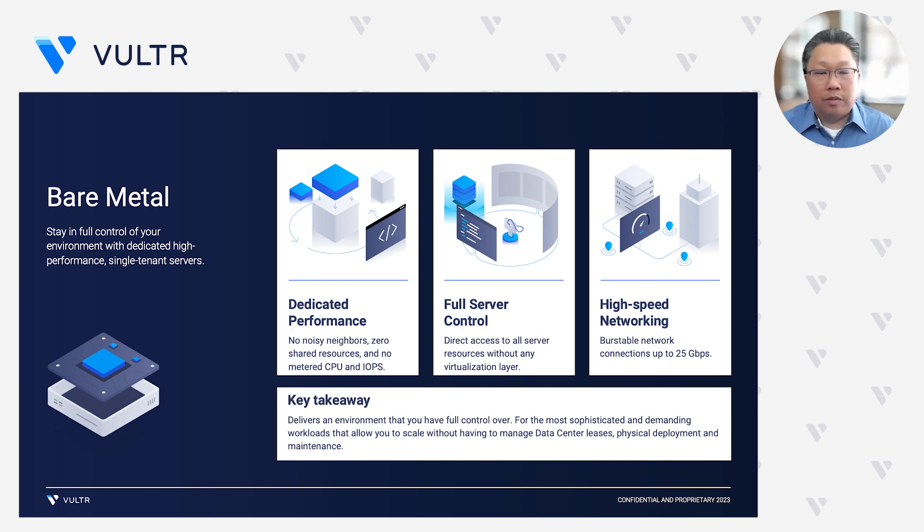Bare Metal is really a great offering that differentiates what we bring to the table. With dedicated performance, full server control, and high-speed networking, we're able to deliver for the most sophisticated and demanding customers the performance that they're looking for. Based on our data centers, no longer do you have to worry about data center leases, physical deployment, or the day-to-day operations and management of these servers. If there's a specific workload that needs bare metal performance, you're getting that level of performance. If you need to bring an entire ecosystem and environment for your workload, you can do that with full control.